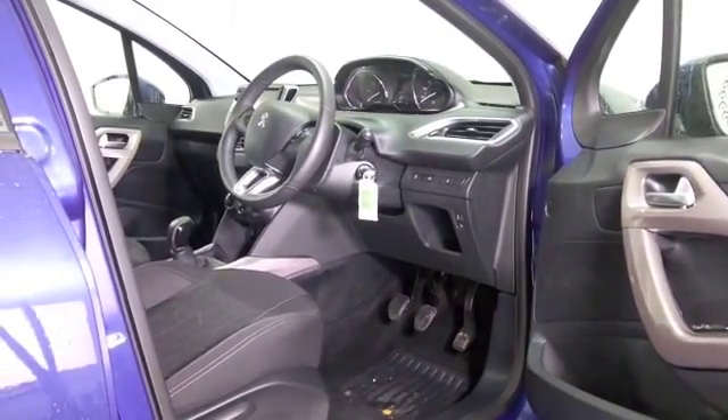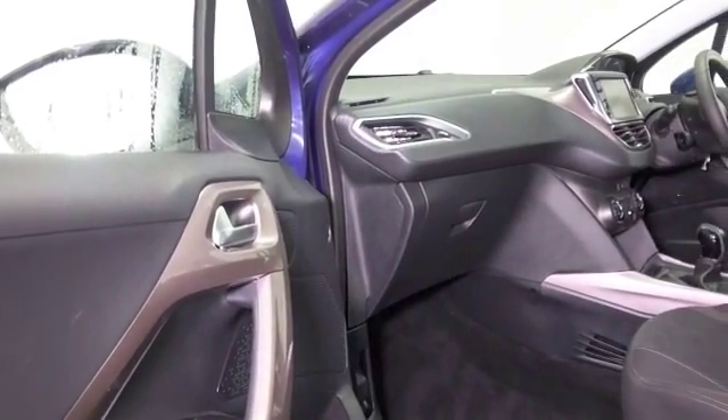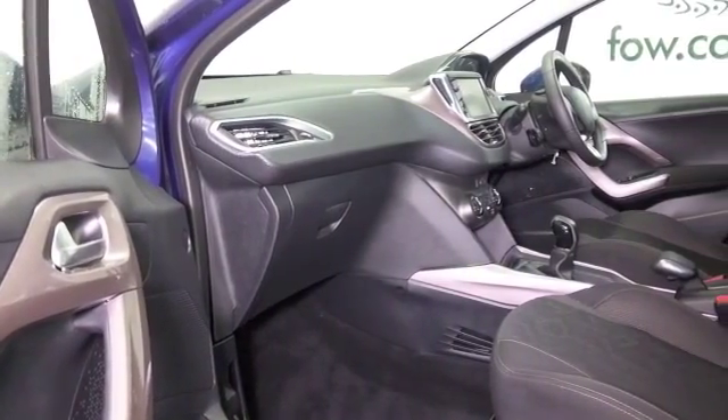Air conditioning, power assisted steering, DAB and Bluetooth, cruise control as well, and nice alloy wheels.